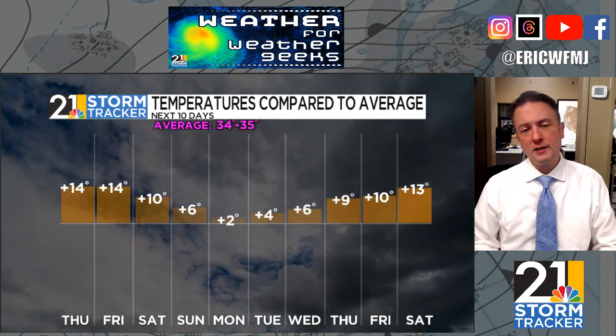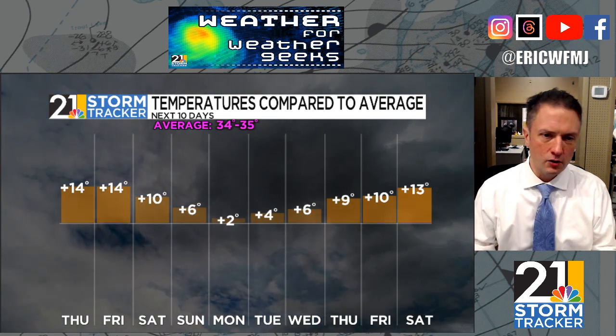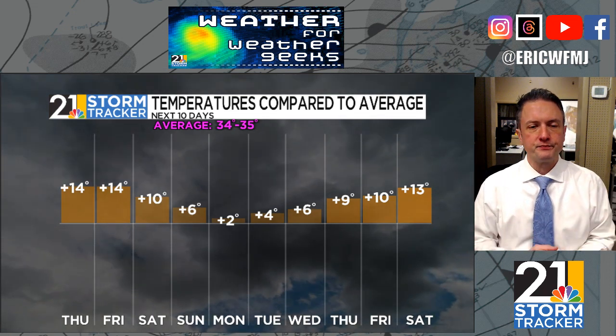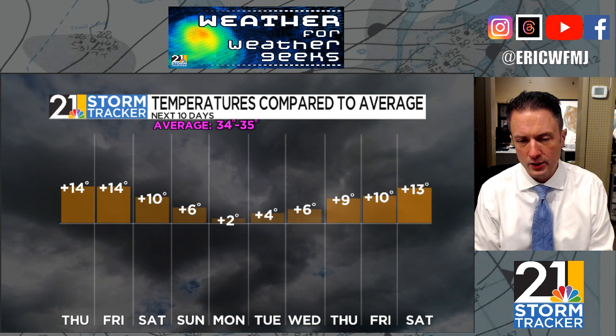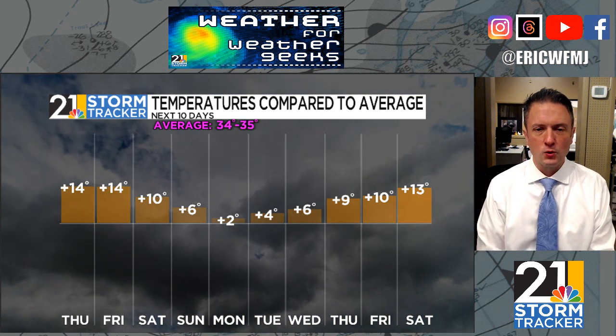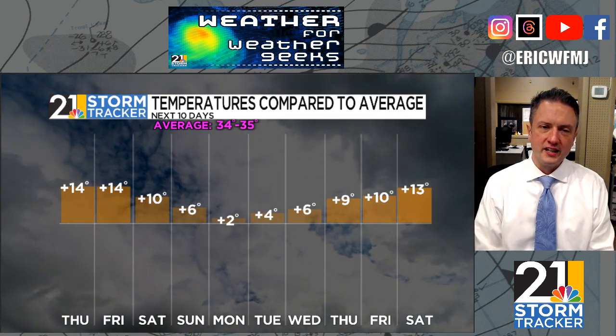Even though this is a pretty cloudy pattern, it's a mild pattern. We're going to take a small step back early next week, but only back to about average. Then we start getting well above average as we head towards the very end of January and especially the start of February — by that first weekend of February, we're probably looking at upper 40s if not 50s for daytime highs.